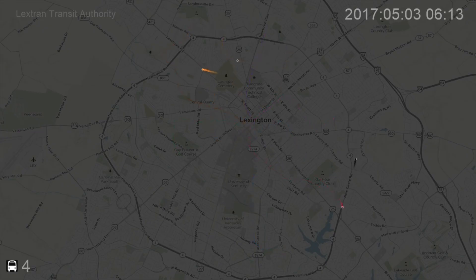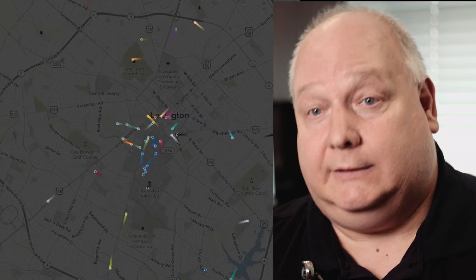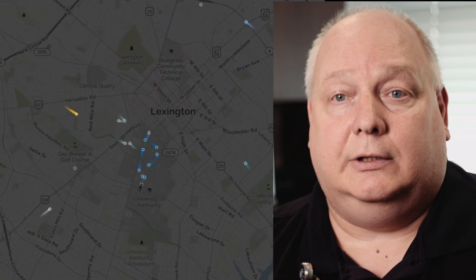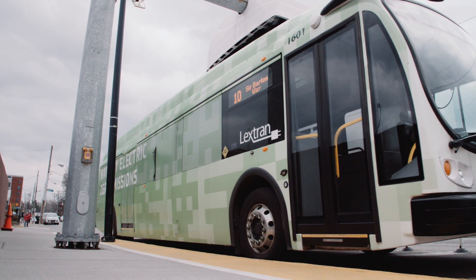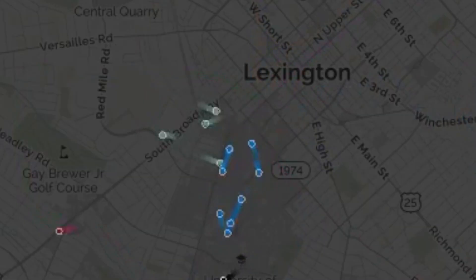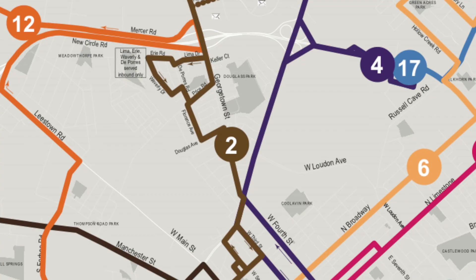We use an Avail program — our system for data collection — which has trigger boxes. The trigger box at the transit center has a direction of entry, so routes that came in from another direction and went through the trigger box would show an early bus because it would register entry and exit, signaling it had already left. So we had to get routes set up so that they approach the transit center from the correct direction.